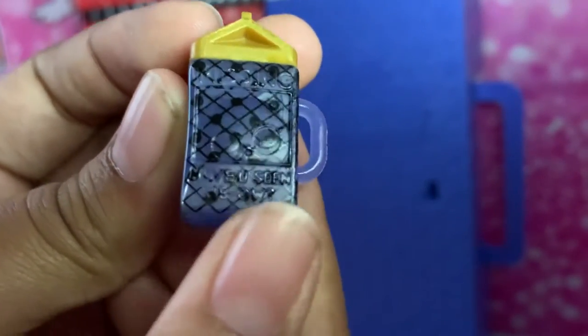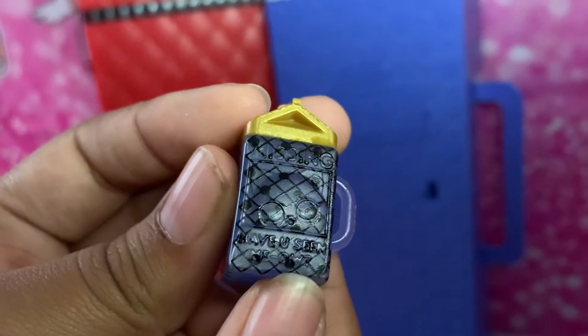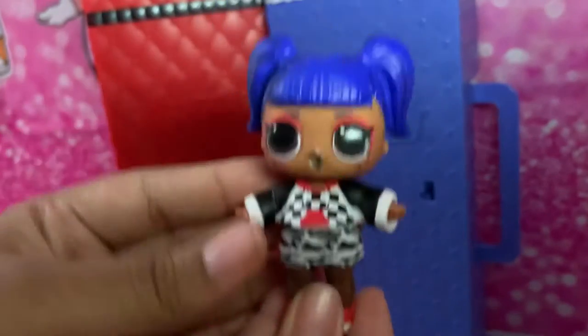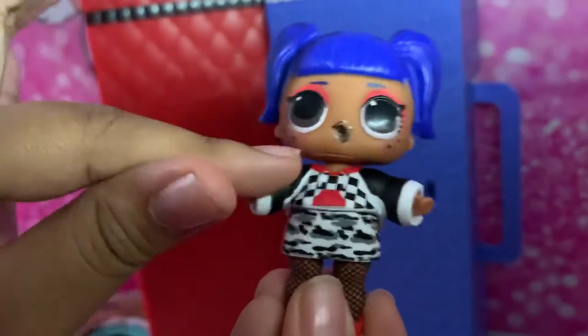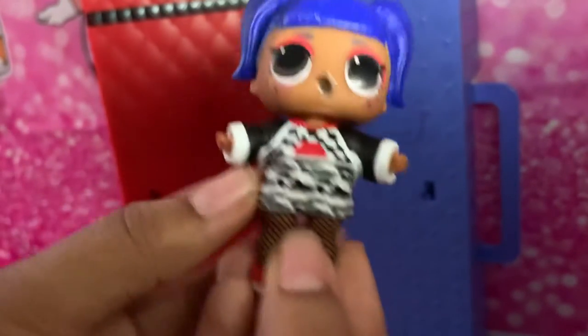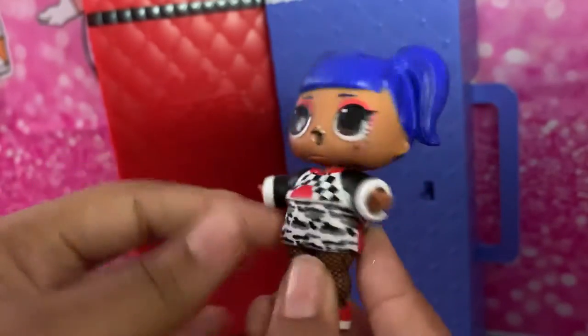It says 'missing' on it. Now we're going to go to the Downtown family. First we have Downtown Doll. She has her hoodie sweater kind of shirt and of course she comes with her skirt as well.